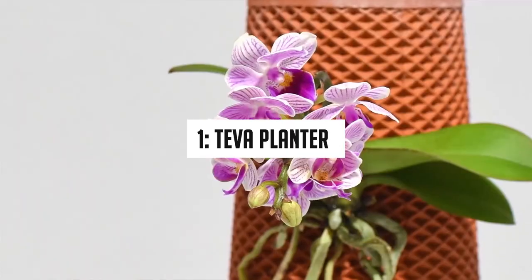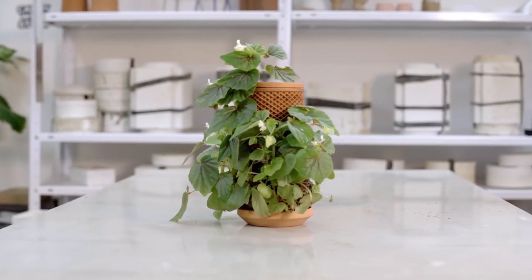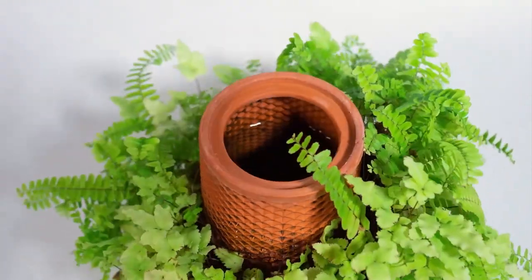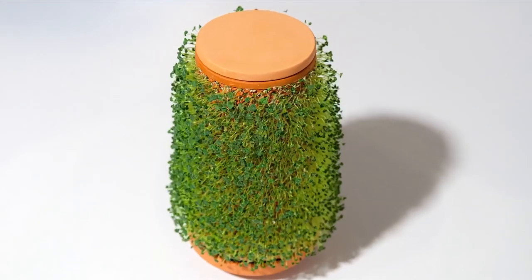Number 1: Teva Planter. This will be the perfect gift for your plant-lover friends. Teva Planter is made with a solid but porous material, and the best part is that you don't need soil to grow plants — all you need is water and seed. You put water inside the vessel and the plant grows outside, making it perfect for growing plants indoors. It is an attractive and portable product that will give a tidy look to any room.